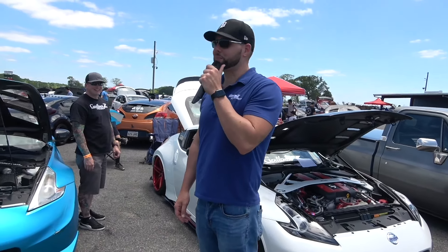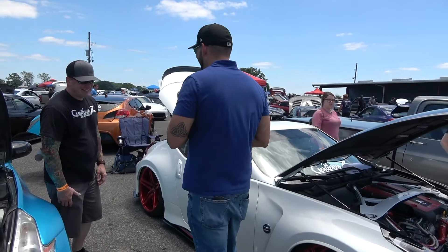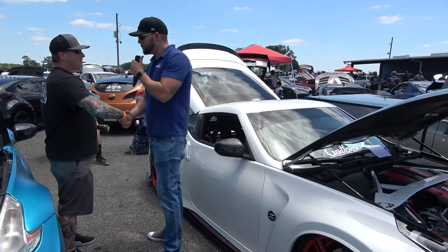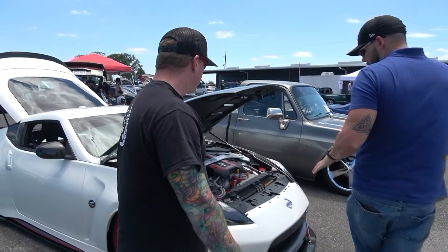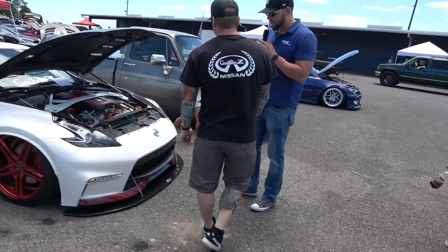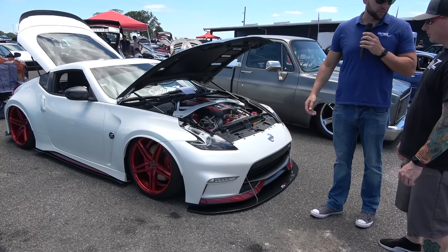How unfortunate — our Lamborghini's alarm keeps going off. First of all, problems over here at Import Face Off. Hi, I'm Danny by the way. Mike, nice to meet you. Great to meet you as well. Let's take a look at your Z here. Most people are very familiar with the Z body style, but this is definitely one of the nicest ones I've seen throughout the country.